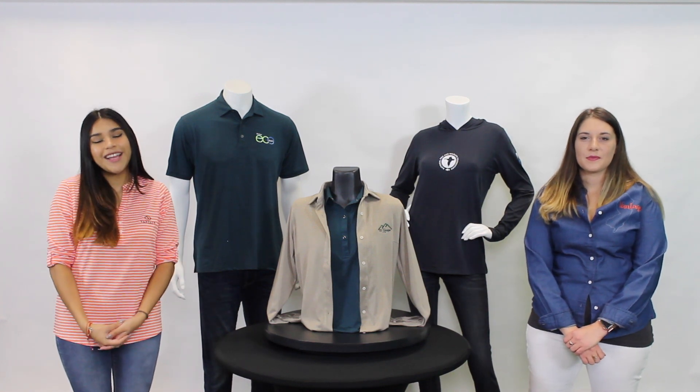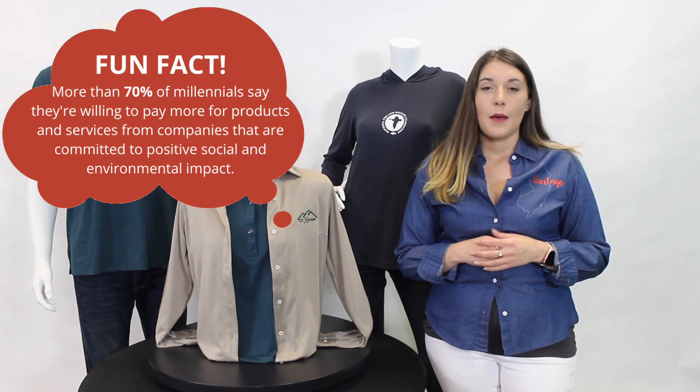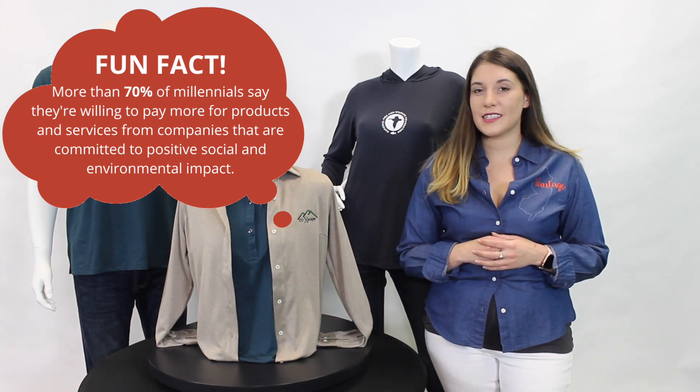Today, we wanted to talk about our eco-friendly apparel that is made with the earth in mind. Did you know there is a huge market for sustainable fashion? Many companies are making it their mission to integrate environmental issues into their operations.